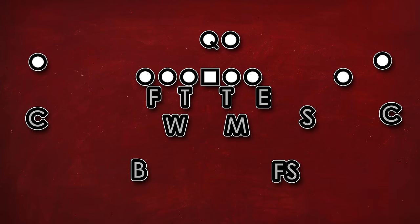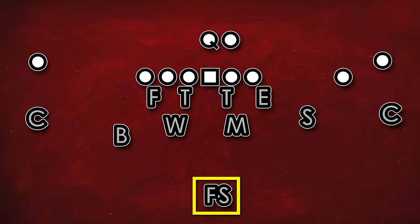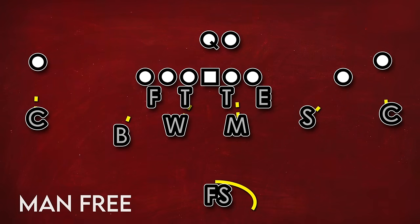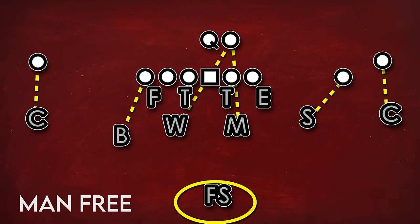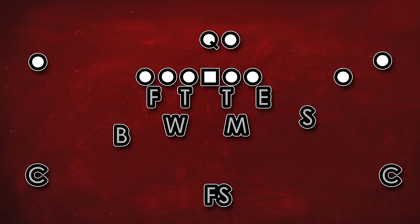Man coverage underneath is commonly combined with a high zone shell, and this can be easily seen with single high or middle of the field closed defenses. The most common coverages here are cover one — which is almost exclusively called man free, as you have to play man underneath with only one deep defender since he can't cover the whole field — and then there's cover three. Cover three is probably the most common shell in football. Having only one deep safety allows the other safety to play as a box defender and help against the run while having fewer deep holes in the coverage than cover two.